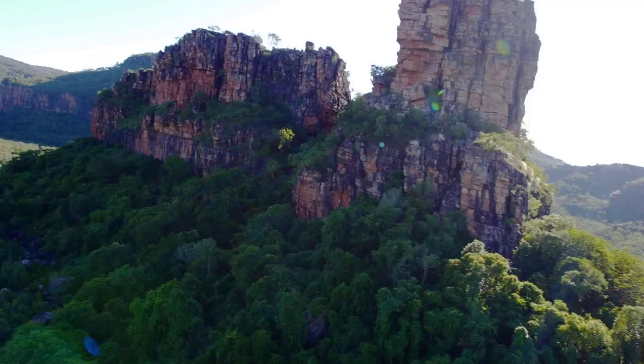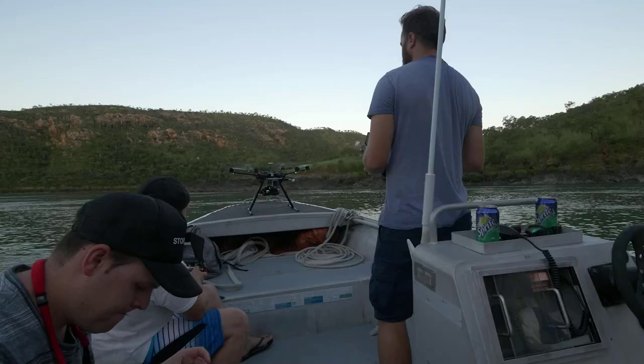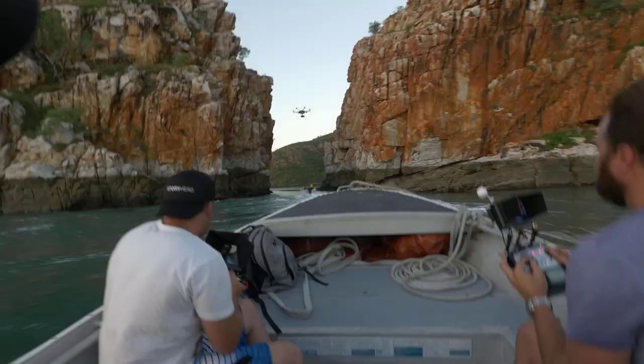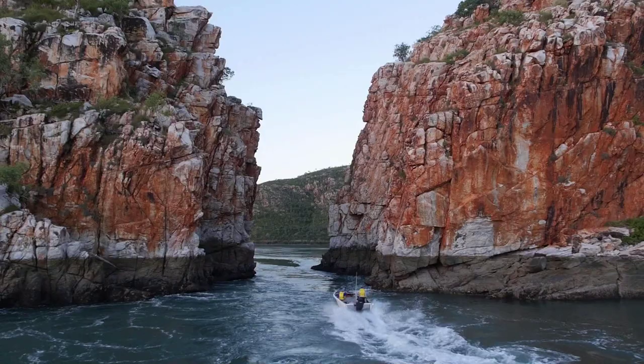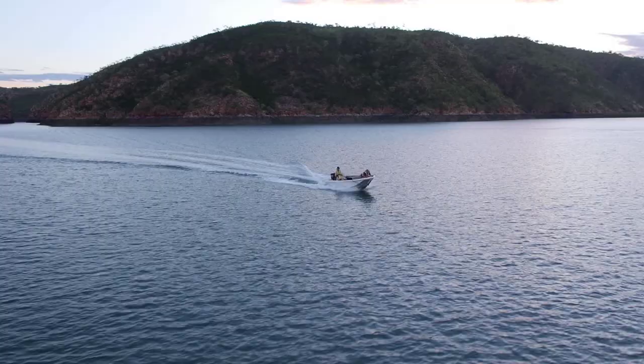Most of the action that we were filming was done in remote locations like the horizontal waterfalls, where we had to launch directly off the front of the tinny, which is a 5-metre speedboat. We launched our drone off that, which was carrying the GH cameras, and effectively landed there as well. Being able to do that in our size of drone was something that we wouldn't actually do with a larger camera.